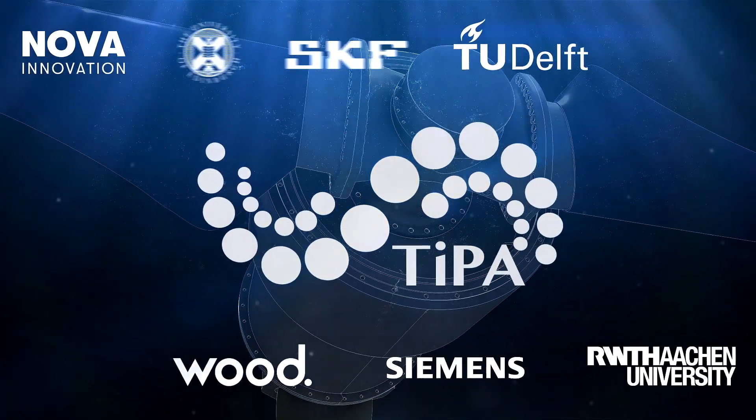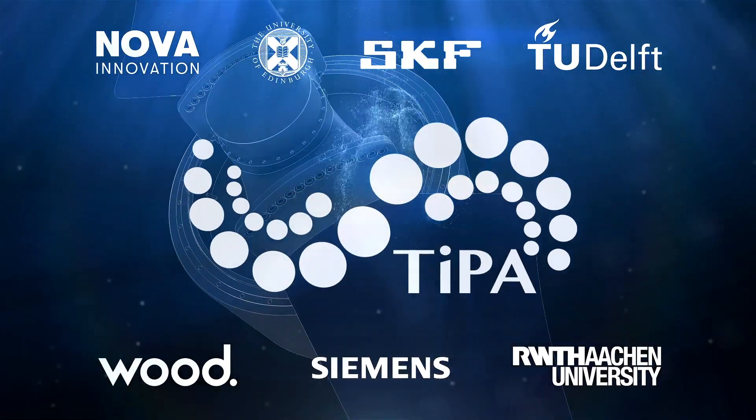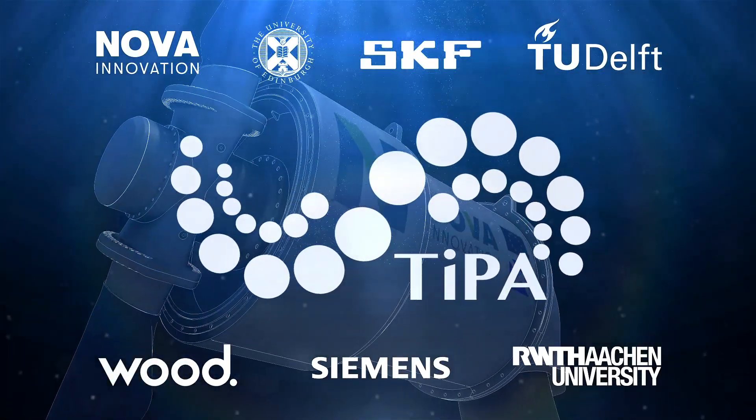It's not a question of if tidal energy is going to happen — it's already happening. It's a question of how quickly we can bring the cost down to make tidal mainstream. And that's where TIPA comes in.